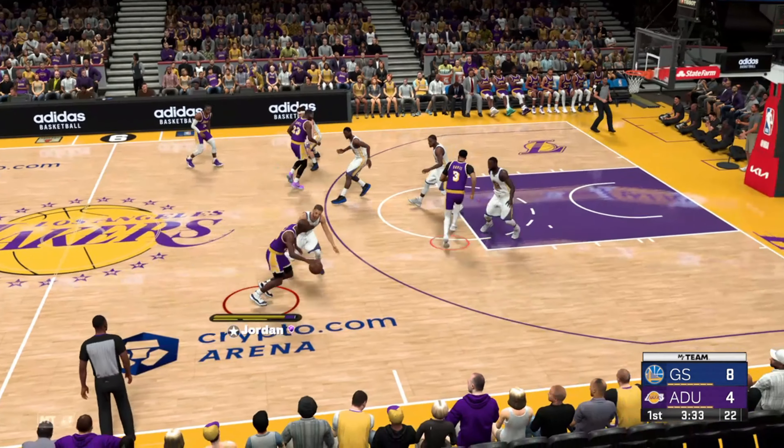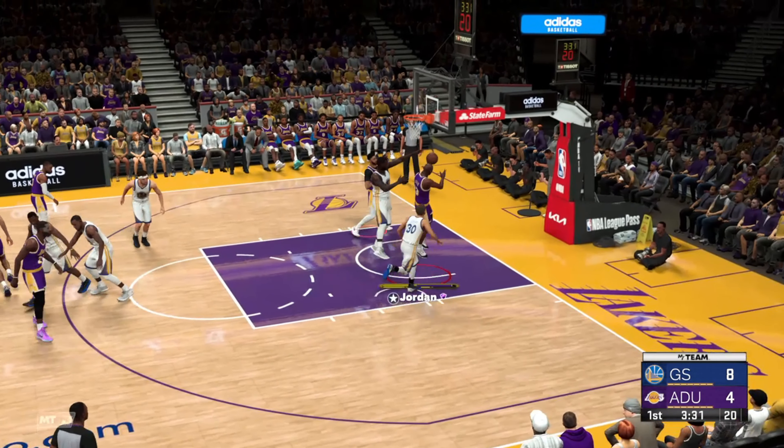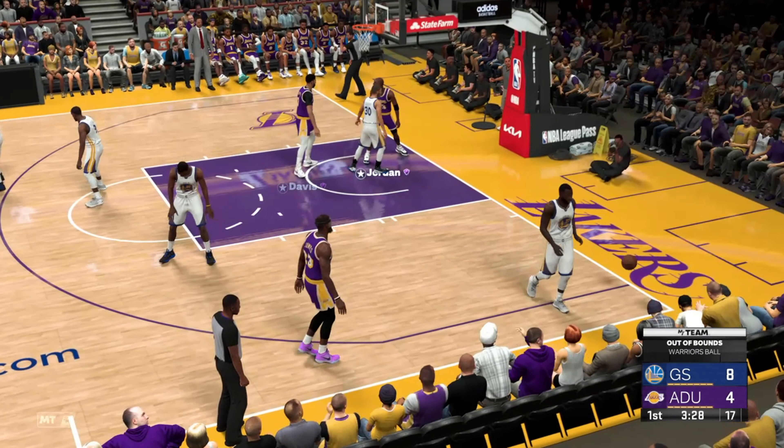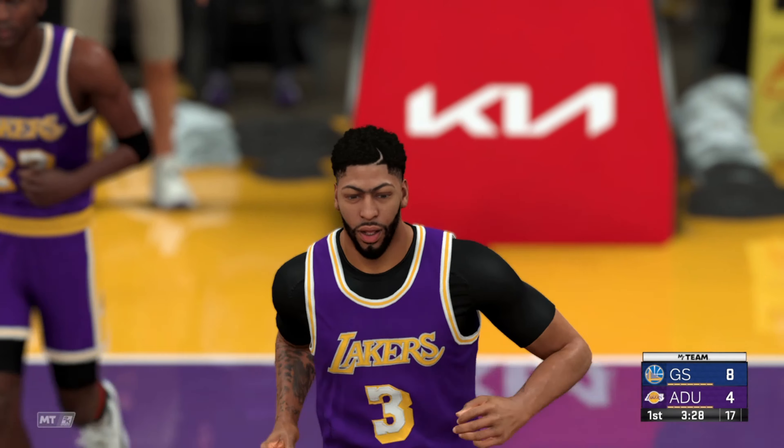First quarter and about a minute and a half in. Here's Jordan, pass to Davis — and it goes out of bounds, that one off Davis. The ball goes to the away team.